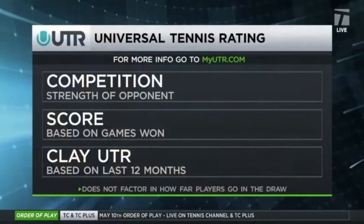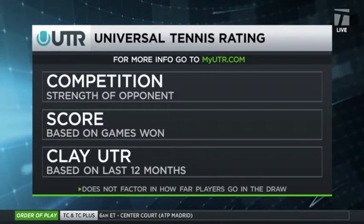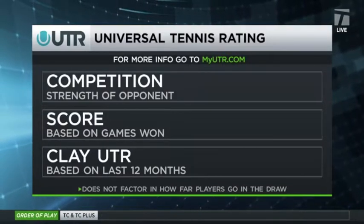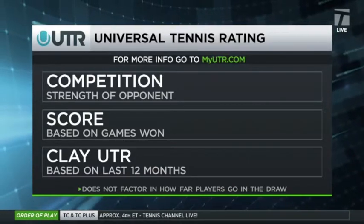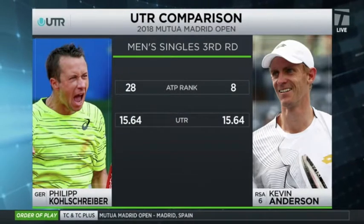We also want to use the UTR to dig into one of tomorrow's matches. It's a new algorithm the industry is using to analyze players using strength of opponent, number of games won, and margin of victory over the last 12 months. We're going to take a look at Kevin Anderson and Philippe Kohlschreiber today. Their tour rankings: number 8 for Anderson, number 28 for Kohlschreiber.